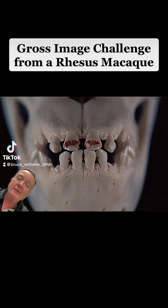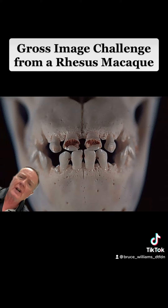Hello, it's Bruce Williams again, and I've got a great gross image challenge for you today from an adult rhesus macaque. Can you give me the morphologic diagnosis and name the condition for this lesion?